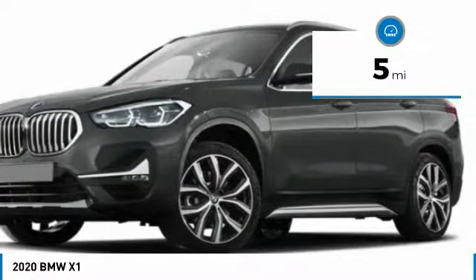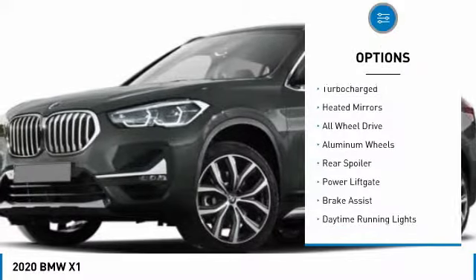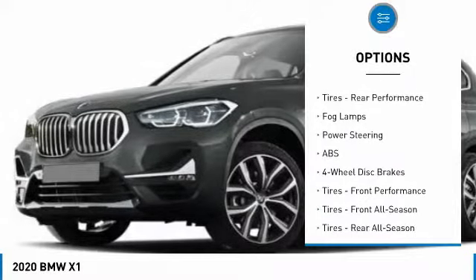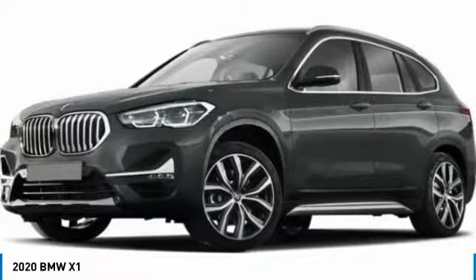This vehicle has less than 100 miles. Here are some of this vehicle's great options: turbocharged, heated mirrors, all-wheel drive, aluminum wheels, rear spoiler, power liftgate, brake assist, daytime running lights, tires, rear performance, fog lamps.